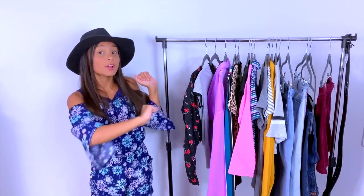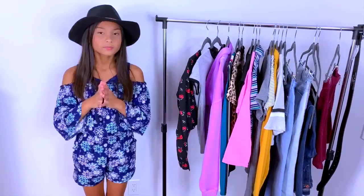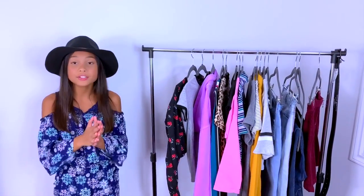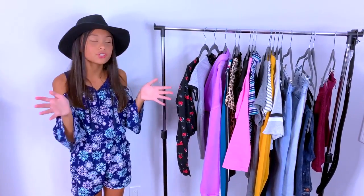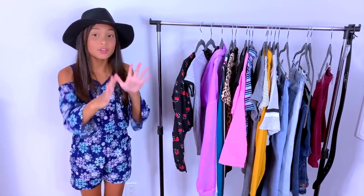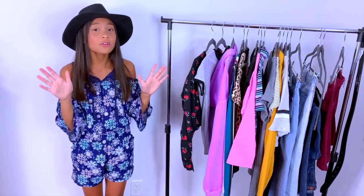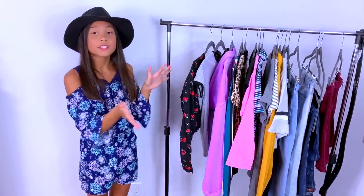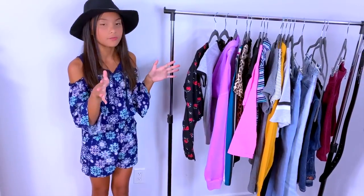Hey guys, it's Tiana and today I'm going to be doing four school outfits and it's going to be a try-on. This is a different angle so you don't have to buy so much stuff for back to school. All you have to do is buy a few pieces of clothing — a few jeans, few shirts, few hoodies — and then you can mix and match them together. These are all school appropriate and dress-code friendly. I'm going to use them for my school, and my school doesn't have a uniform.